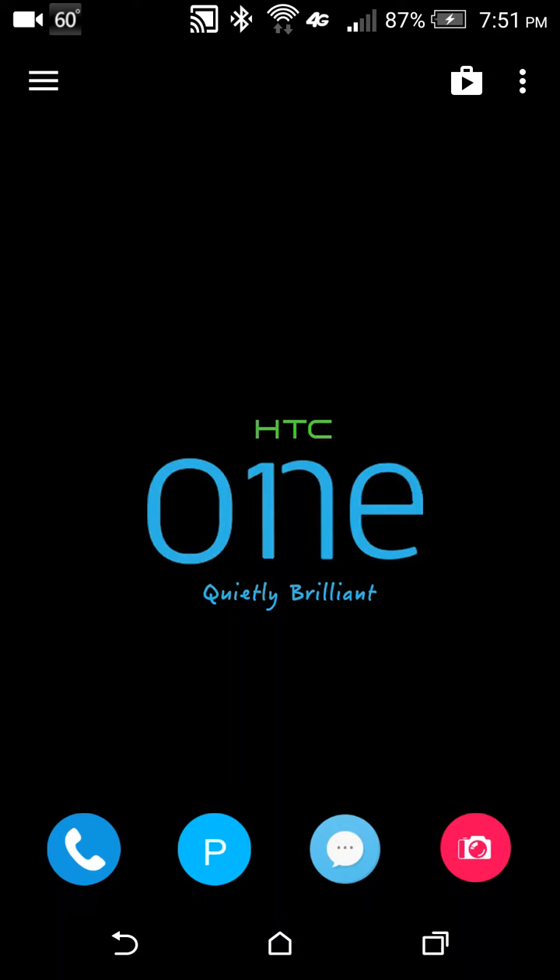What's up guys, this is CrazyAce35. I'm going to show you a quick tutorial on how to stop the Carrier IQ service and also put a stop to the annoying re-enabling of the GPS automatically in Lollipop.